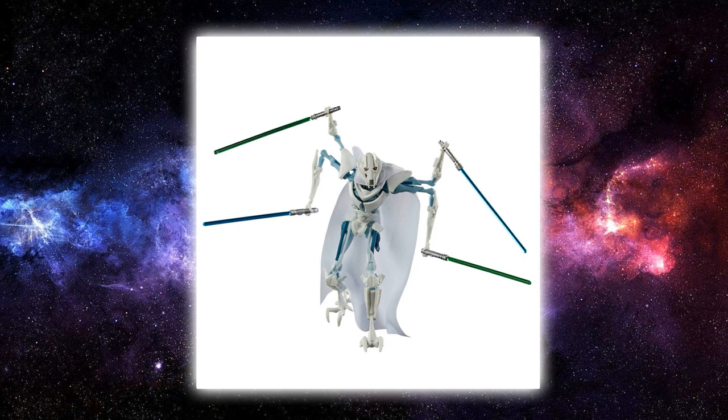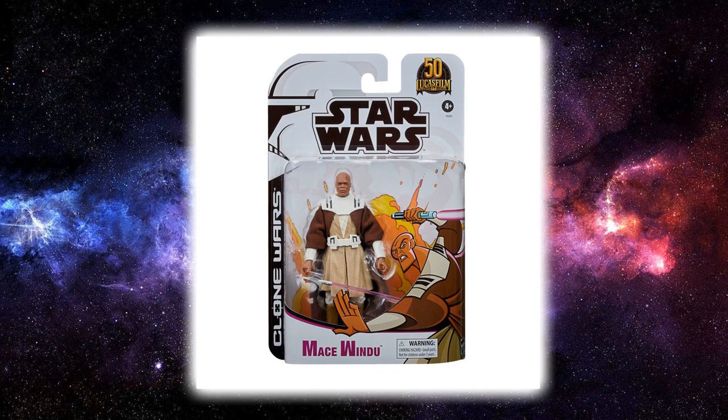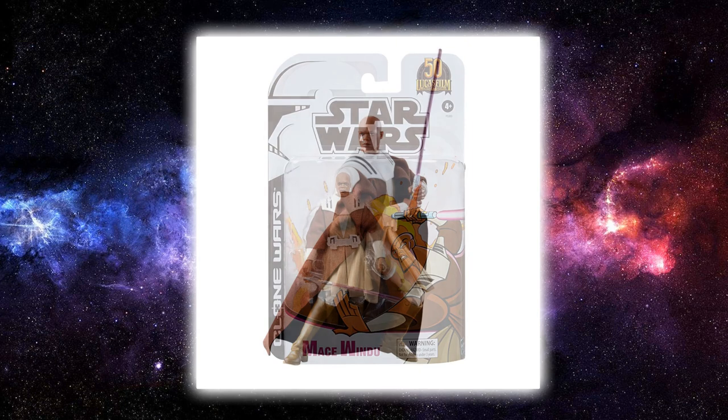Rounding out these figures is Mace Windu — badass that he is. I figured this is the version we were going to get, though I assumed we'd get one from the regular 3D animated Clone Wars style to go along with the Anakin and Obi-Wan released earlier in the year. It's a pretty simple repaint with some retooling — we've got Mace Windu slightly retweaked with soft goods sitting underneath the chest armor. Out of the three, this is probably my pick of the bunch.